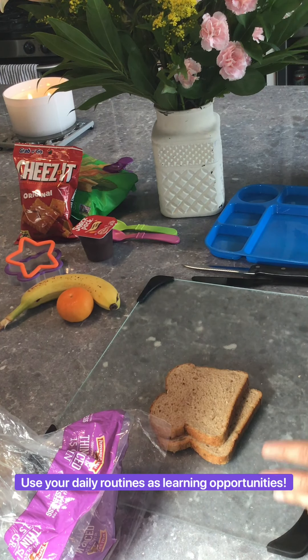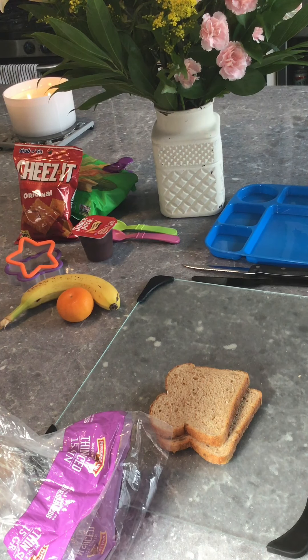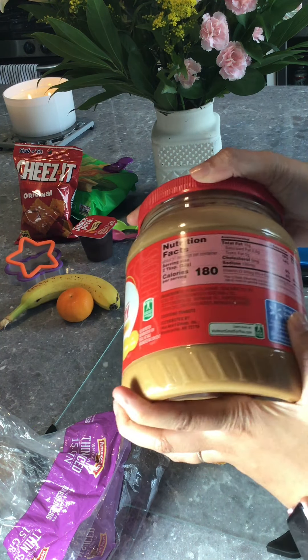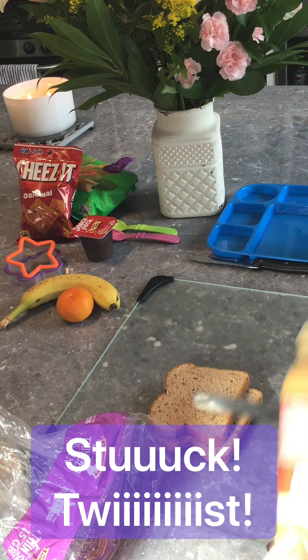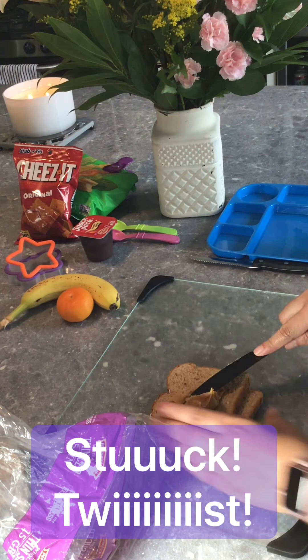Take out some bread — today we're going to be making peanut butter and jelly. When you go to open the jar, you can say 'it's stuck,' twist, twist, and have them help you open it. Work on some fine motor skills and just talk about what you're doing: mommy is getting the peanut butter out of the jar.